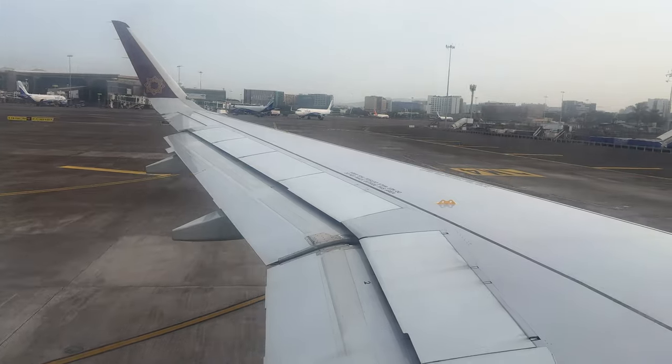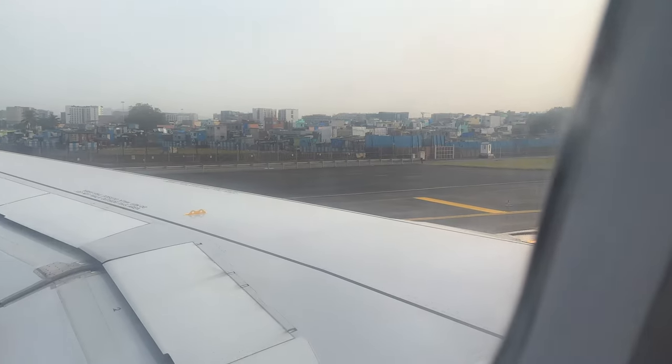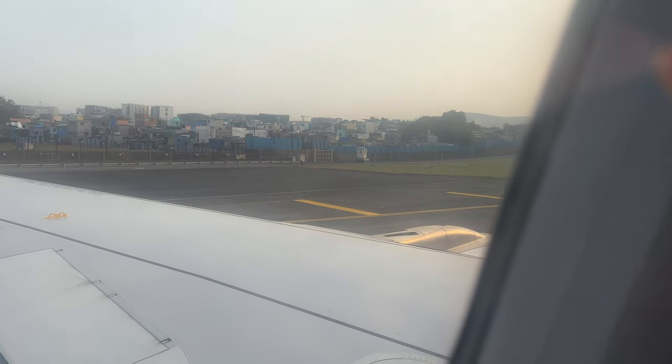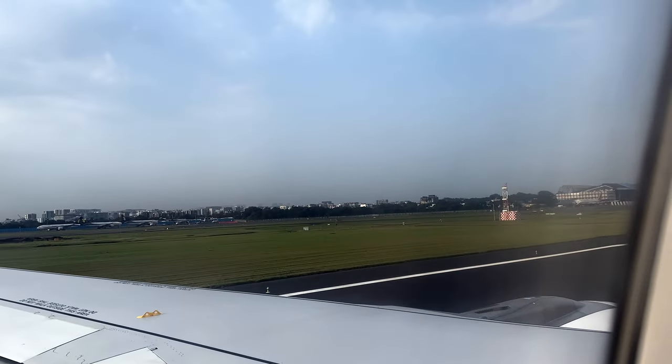They have been taxiing us to the main runway for a while now. It looks like they'll take us by road to Thailand — we've been driving and we've reached Chennai! You can see that is Chennai. Finally, we are taking off after 20 minutes.